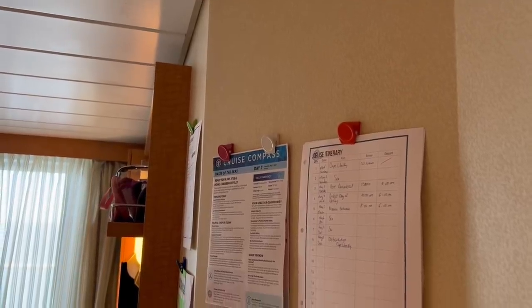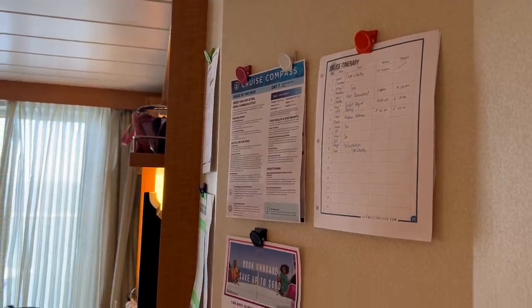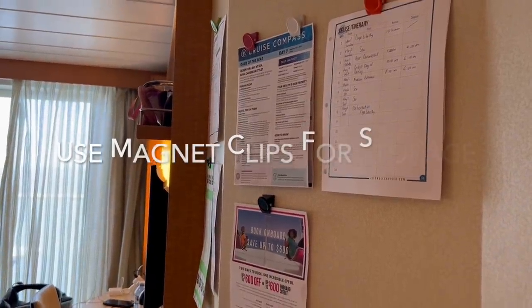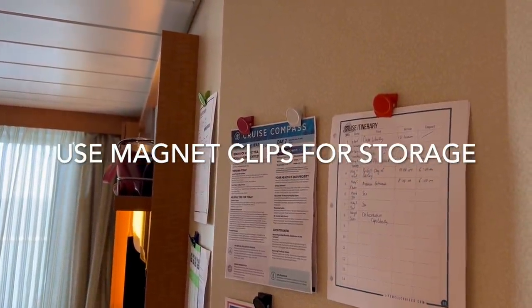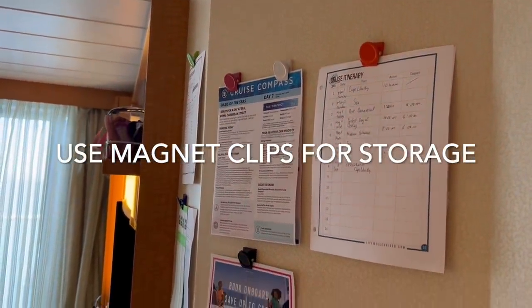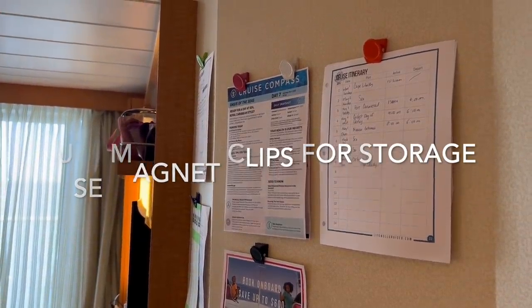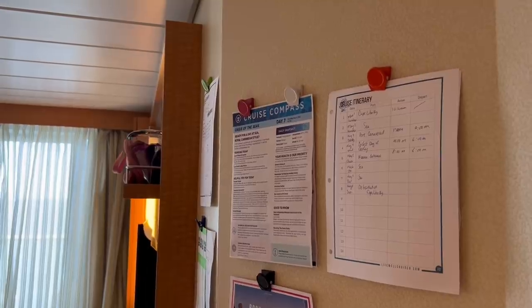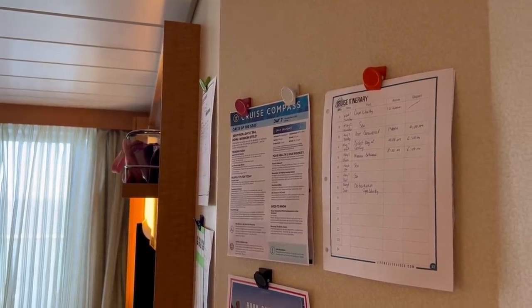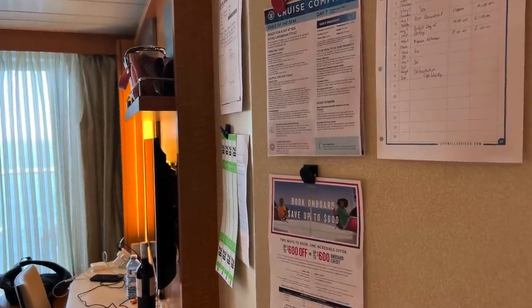On the Oasis of the Seas, your cabin walls are going to be metal, so magnet hooks and magnet clips will stick right on the cabin wall, giving you that extra storage space if you bring any magnets. You'll have this option on many other ships and cabins as well. If you don't have metal walls, you might want to bring command strips or command hooks to hang things on your cabin walls.